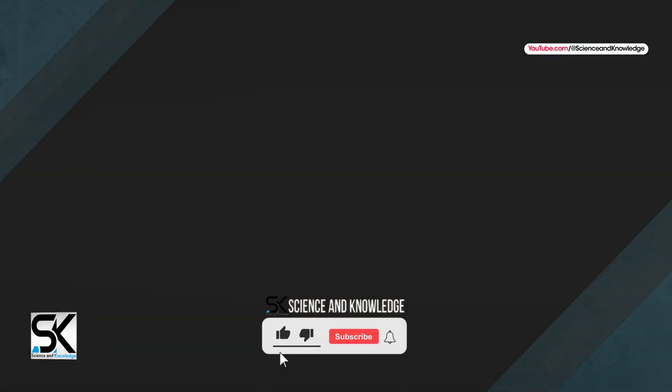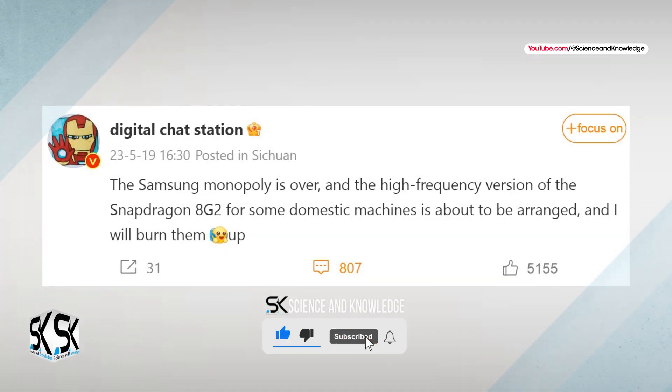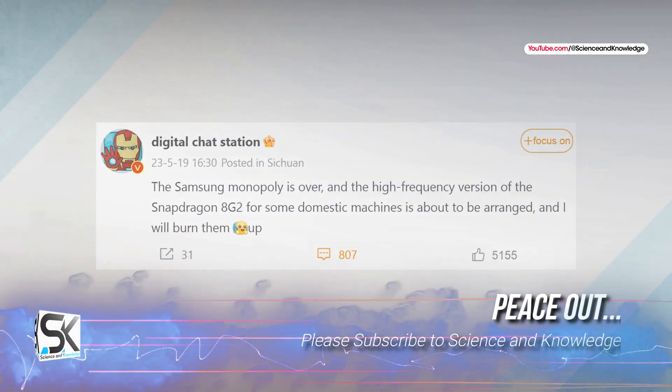That's it for now. For more updates, please subscribe to our channel Science & Knowledge. Until the next video, take care of yourself very well.